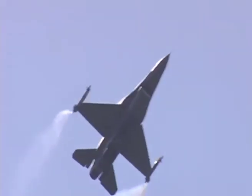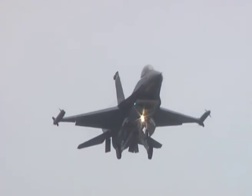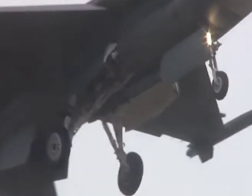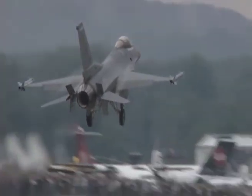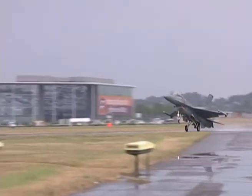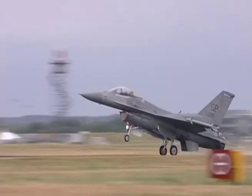The Fighting Falcon has proved itself a worthy successor to the legends created by the Mustang and the F-86 Sabre, and has been bought by many air arms around the world. Indeed, the design has proved itself so adaptable to upgrades that the F-16s will remain in service well into this century.